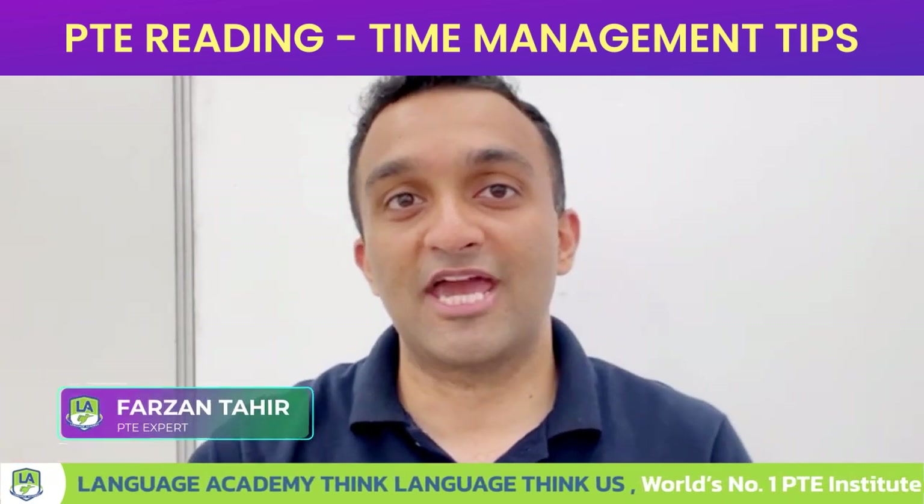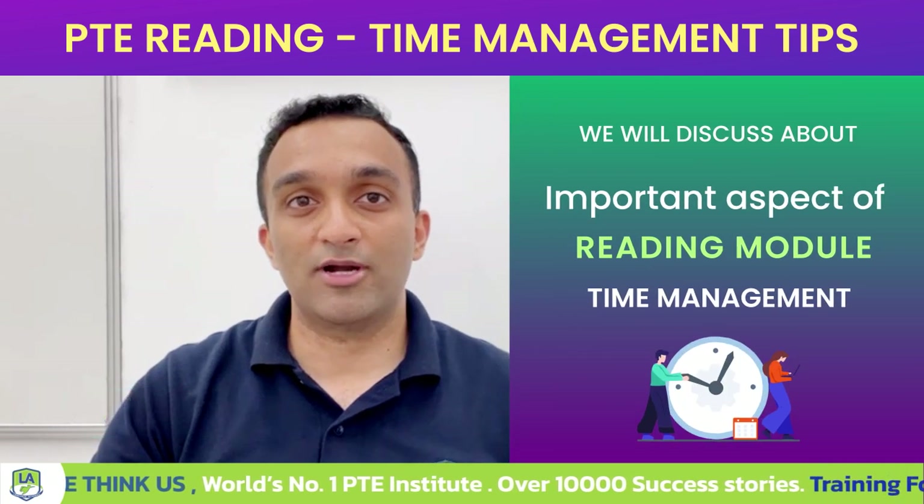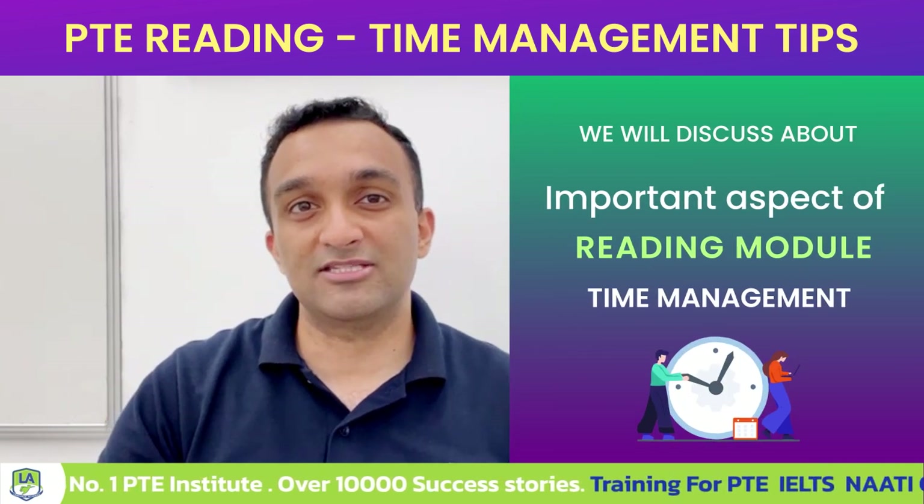Hello everyone, this is Farzan here from Language Academy with another video. In this video I want to discuss one important aspect of our reading module, that is your time management.